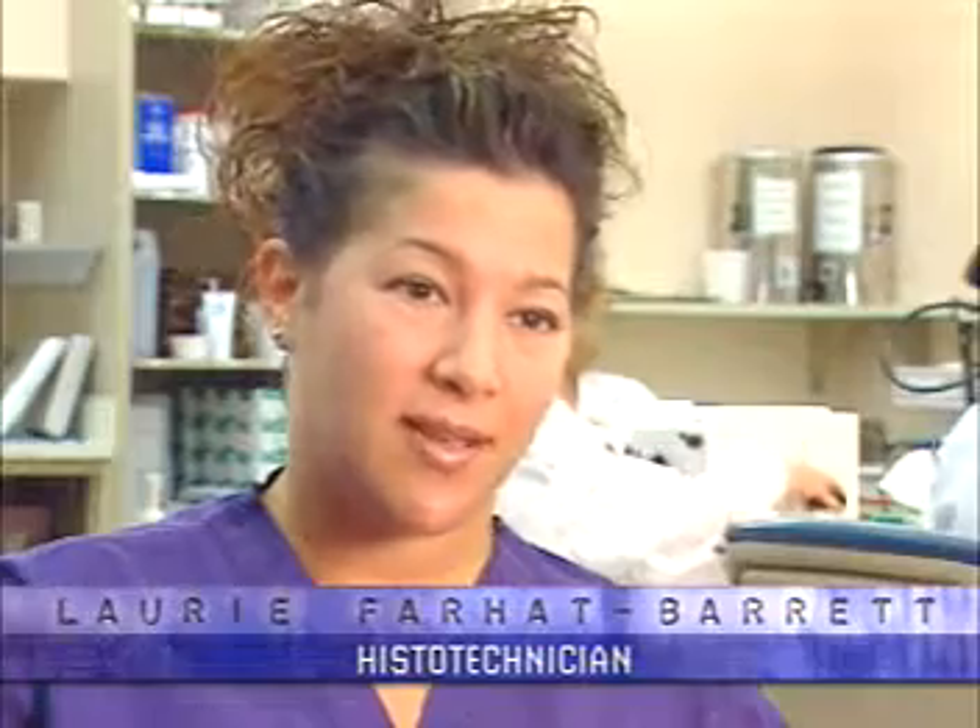When a patient goes to surgery for any reason, and anything is removed out of their body, it comes to us. I do a variety of jobs in the lab, from getting specimens from surgery to describing them and cutting them and putting them in little cassettes.